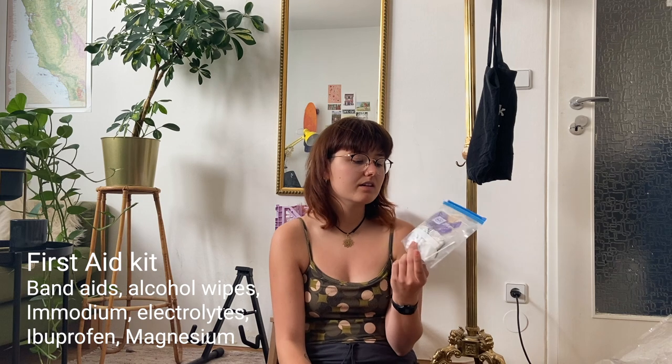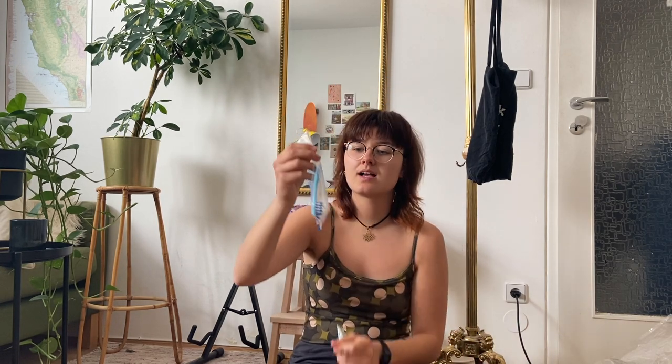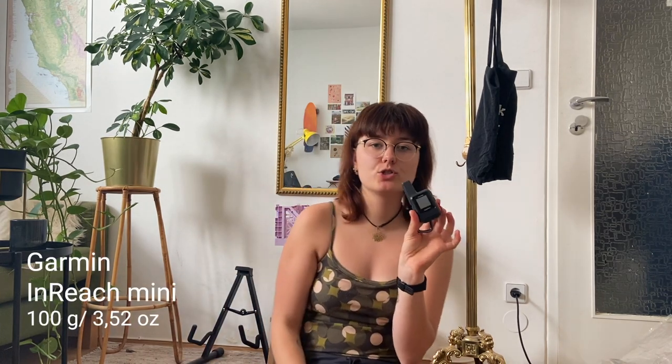In general in Europe, especially at high elevation, the water is usually clean so I often don't filter. For first aid I have ibuprofen, magnesium, some electrolytes, and tweezers for removing ticks. For toiletries: just a toothbrush, small travel-sized toothpaste, sunscreen, and a hairbrush because I have a weird haircut that needs brushing in the morning.